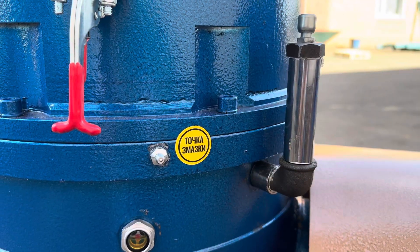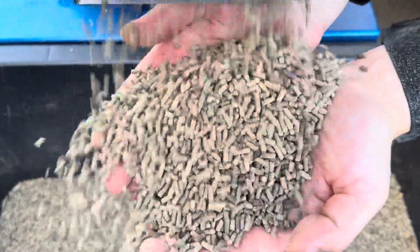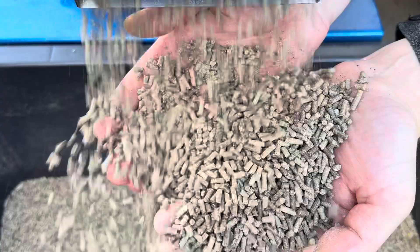Our granulator can produce from 1,000 kg of pellets per hour, meeting the demands of even large-scale industrial enterprises.